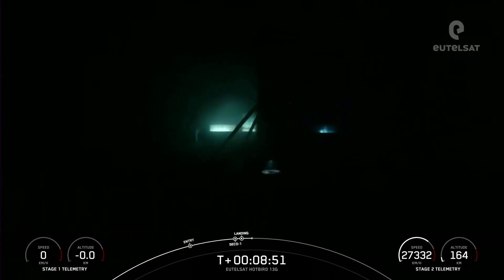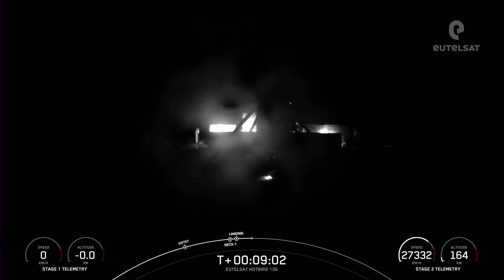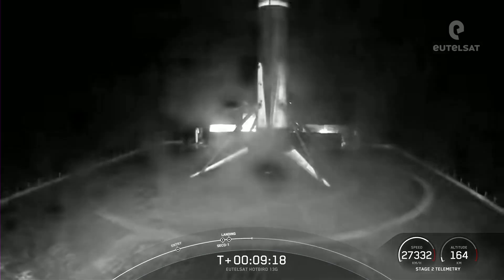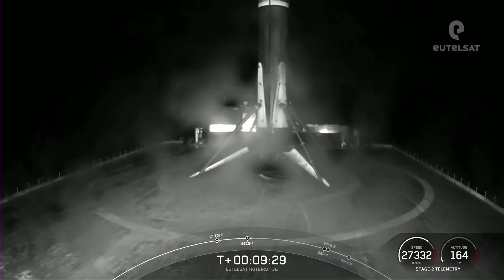Falcon 9 has touched down on Just Read the Instructions. This landing marks SpaceX's 150th recovery of an orbital-class rocket, including first stage landings for Falcon 9 and Falcon Heavy. We also confirmed SECO-1 and good orbit. The second stage is now embarking on its first coast phase, after which we will light the MVAC engine for a second time around T-plus 29 minutes.